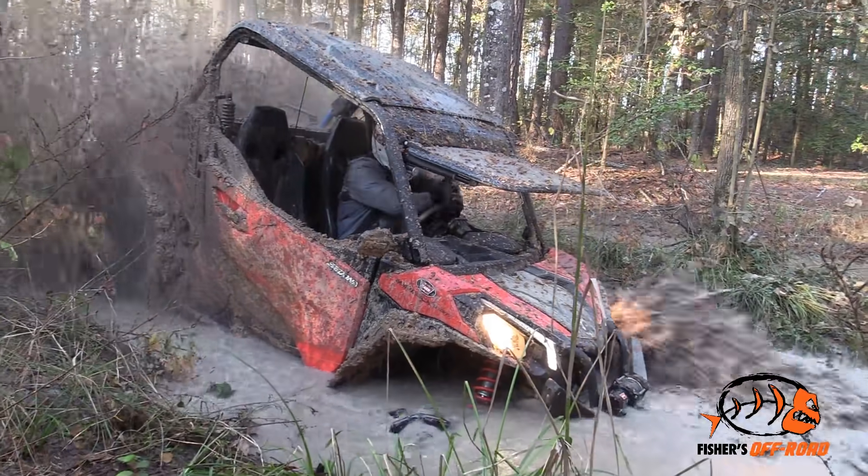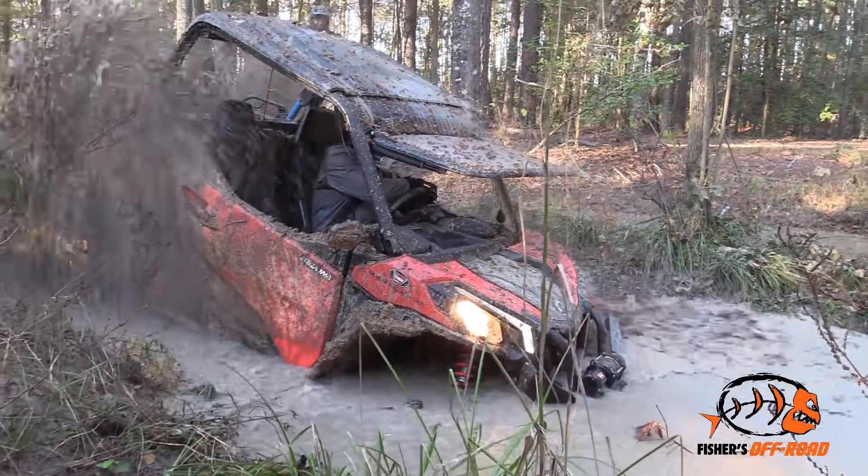Tyler went into it and just nose-planted — ran out of ground clearance. It was one of those holes that's going to eat you up.